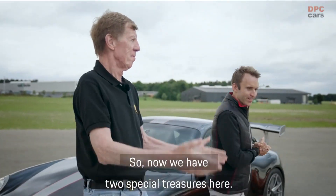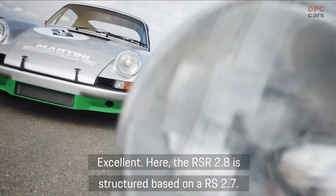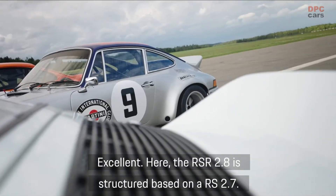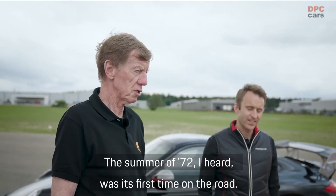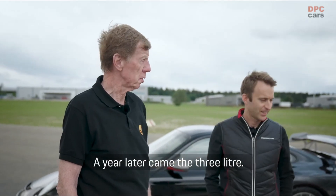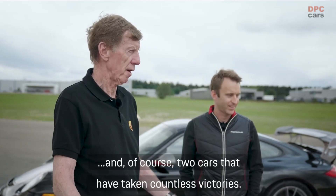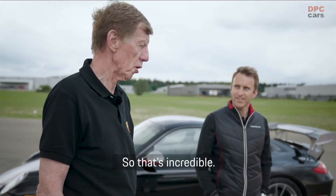Now we have here two special features — two pure-bred racing cars. Here the 2.8, on the basis of the 2.7 RS. In the summer of 1972 it was first on the street. A year later came the 3L — the 3L RSR. And of course, two cars that have won. It's amazing.